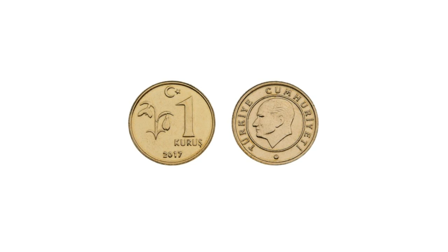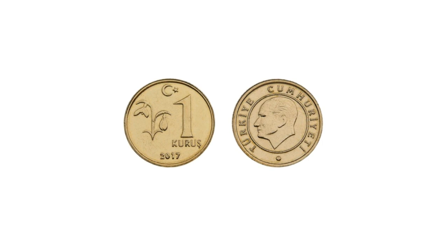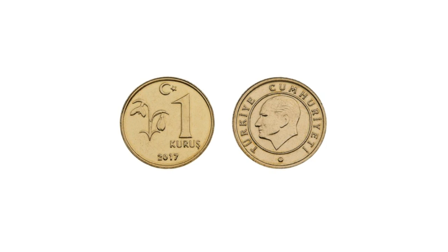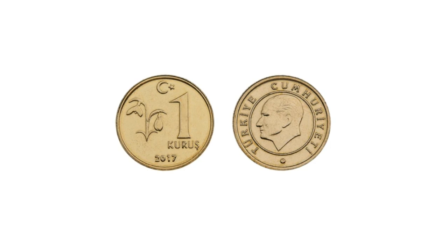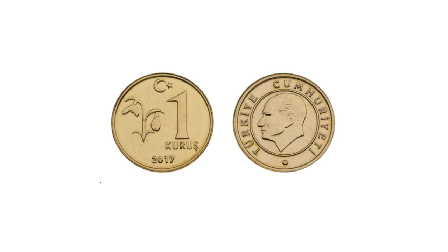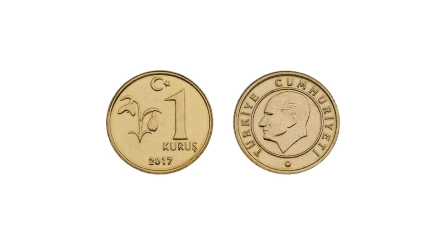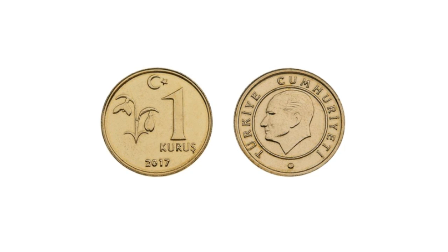The one new kurus was minted in brass; the 5, 10, and 25 new kurus in cupro-nickel; whilst the 50 new kurus and one new Turkish lira are bimetallic. All coins show portraits of Mustafa Kemal Atatürk. To the dismay of the European Central Bank, the sizes and compositions of the 50 new kurus and one new lira coins clearly resemble those of the one euro and two euro coins respectively.